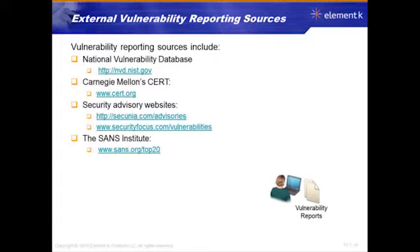Carnegie Mellon's CERT site — CERT.org — the Computer Emergency Response Team. Good site, lots of good things, lots of good vulnerabilities listed there.